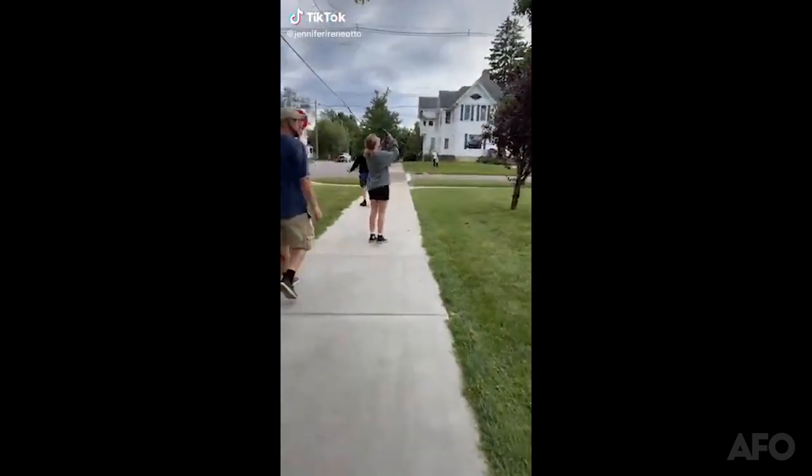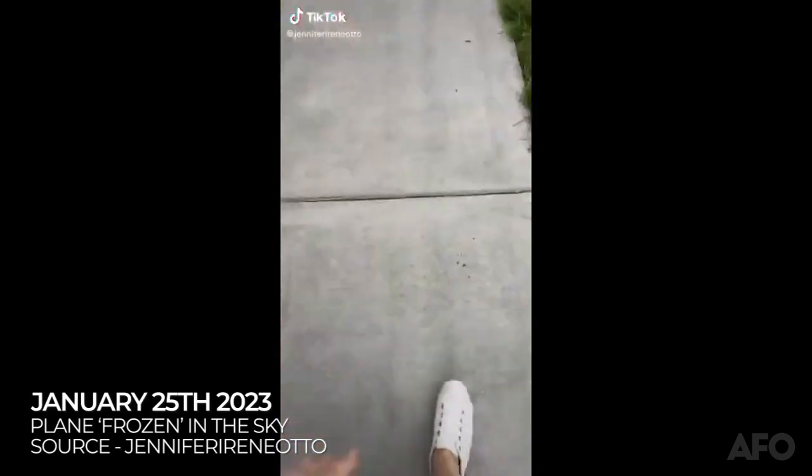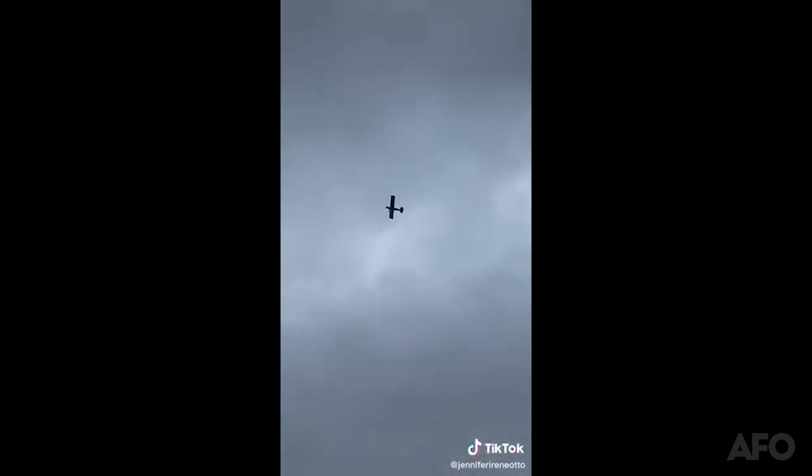Some refer to what we see here as a glitch in the matrix. The plane appears frozen — it's not moving — but it sounds like it's moving.